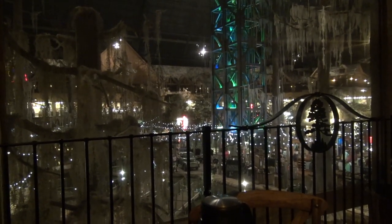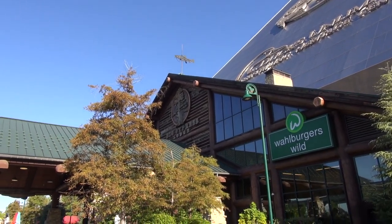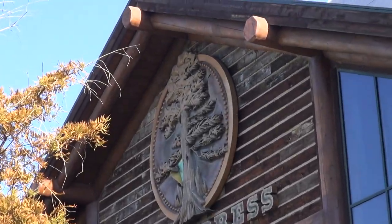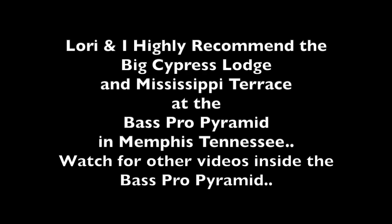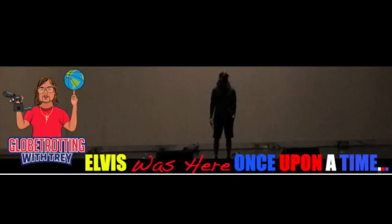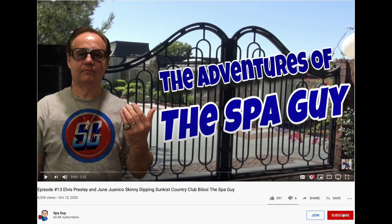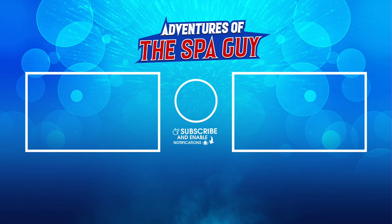A place like no other place in the world. So Lori and I highly recommend this place, staying here at the Big Cypress Lodge. Make sure that you go to the restaurant at the tip top. Make sure you go out to the Mississippi Terrace and enjoy the rooms. It's a wonderful place to stay, no doubt. And if you're new to this channel, Adventures of the Spa Guy, I have more than 600 Elvis videos. And don't forget to check out my sidekick, Globetrotting with Trey. He has over 150, and we both focus on true Elvis stories and what really happened. If you want to support this effort, make sure that you subscribe, like, and join. That helps us to get more videos out there. And we'll see you next time. Bye.